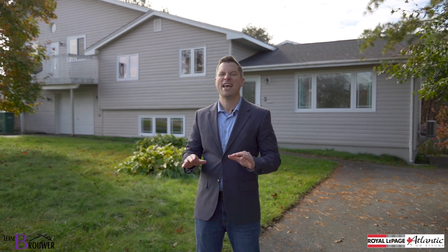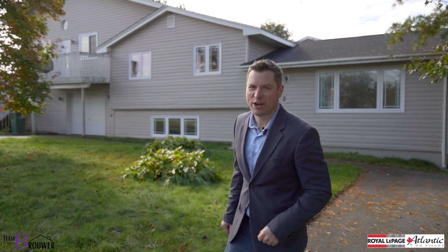Welcome to video number two of our first time home buyer's journey. Now that you've established a budget, a pre-approval, and a plan, it's time to go look at some houses. Showings — my absolute favorite part. Let's go check one out.